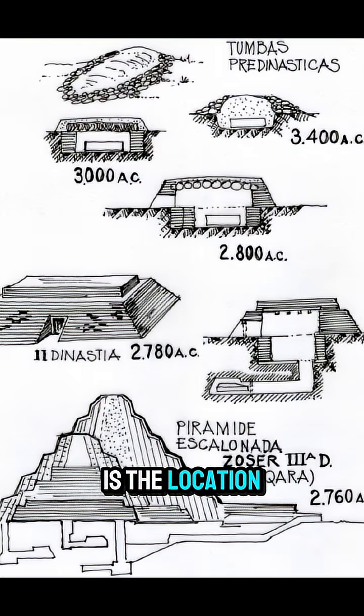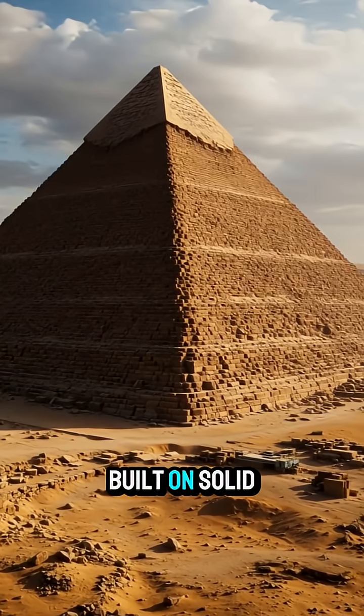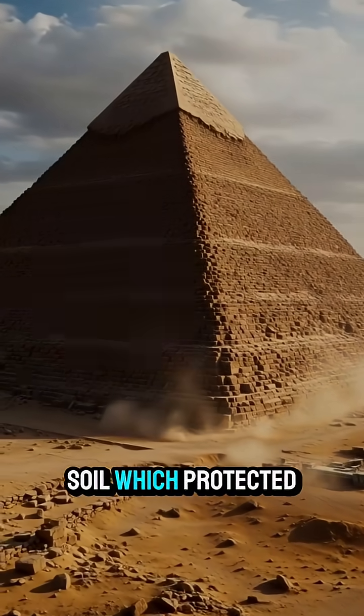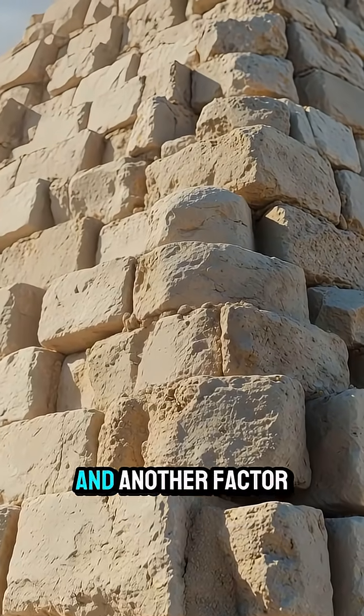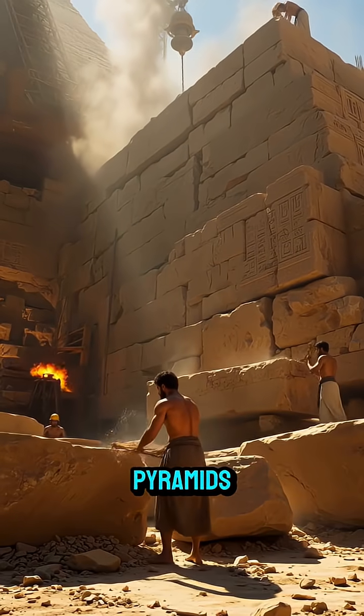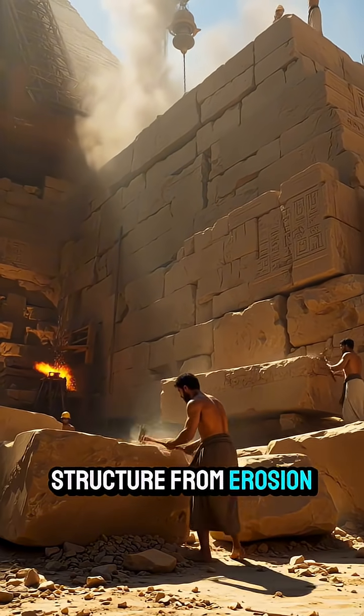The third secret is the location. The pyramids were built on solid bedrock at the Giza Plateau, not on weak soil, which protected them from collapse. And another factor is the outer casing stones — smooth limestone blocks that covered the pyramids, protecting the inner structure from erosion.